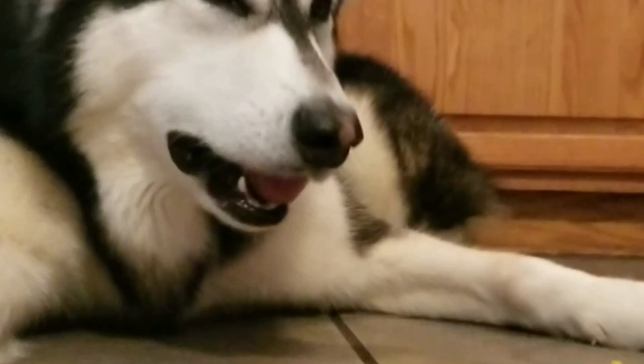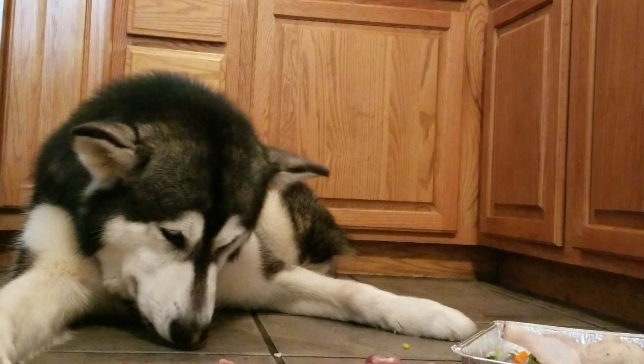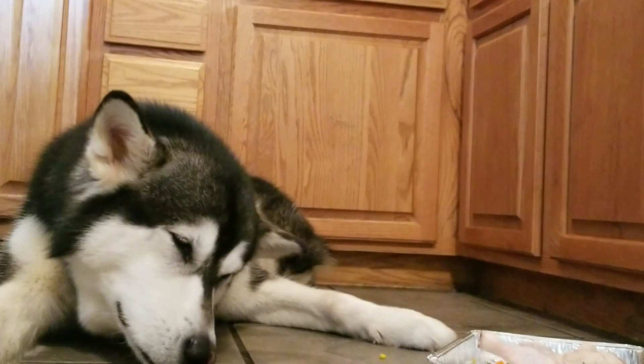Brooke Cook left me a comment about her dog that she adopted from the animal shelter. She calls him a 'labbit' — he's part lab and part pit. She said he had really bad allergies and bad skin issues with hot spots and all that bad stuff, and after switching him to the BARF diet, those skin problems went away.